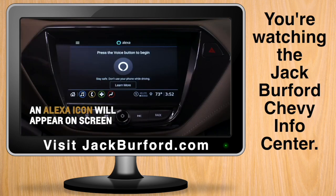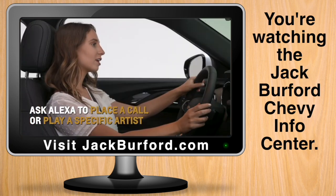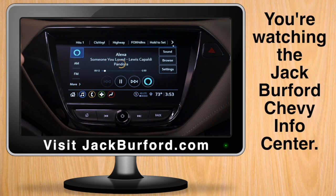An Alexa icon will appear on your infotainment screen once you're signed in. Push the steering wheel button or the icon to say a command. You can ask Alexa to place a call or play a specific artist for your connected audio providers, such as Pandora or Amazon Music.